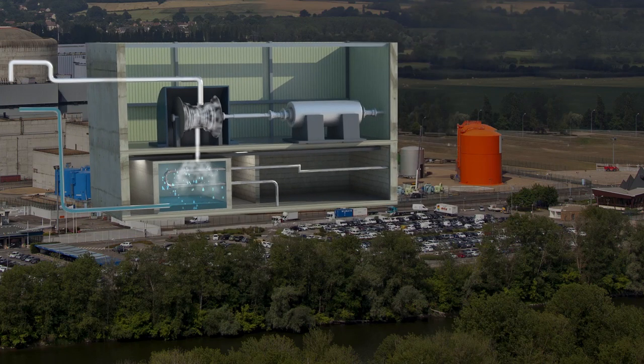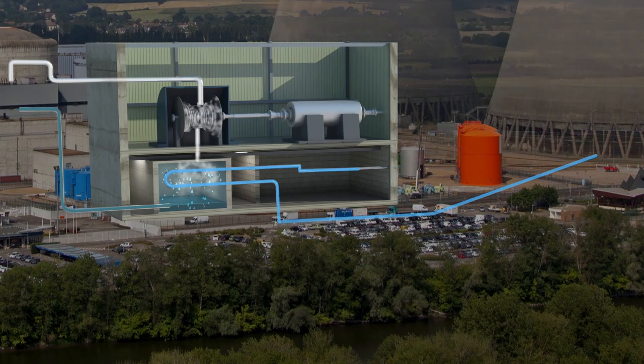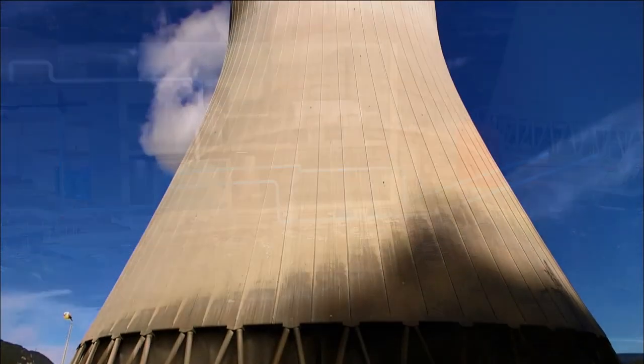This condenser is either supplied with cold water from the sea or a river, or with water cooled by the draft that circulates in large towers known as water cooling towers.